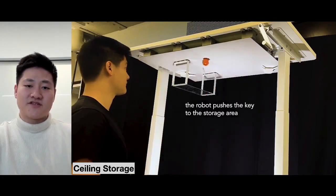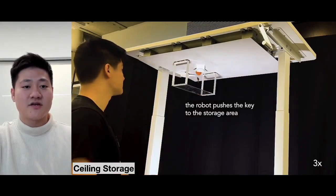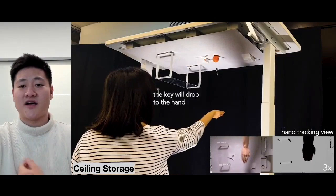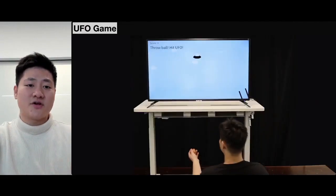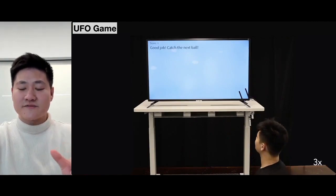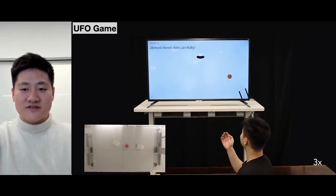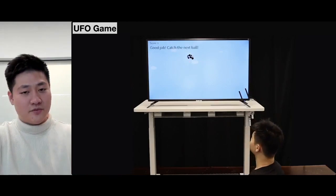In the ceiling storage application, a user throws a ball that has a key attached to it. Once the items are stuck to the ceiling, the robots will push and store the items in the storage area. A user can also retrieve the item by placing their hand under the ceiling, and the robots will drop the objects to their palm. In the UFO game, a user throws a physical ball that translates into a vertical display as a cannonball to hit the UFO. Once a user hits the UFO, a new cannonball will be fed to them, followed by the dropping of a physical ball.